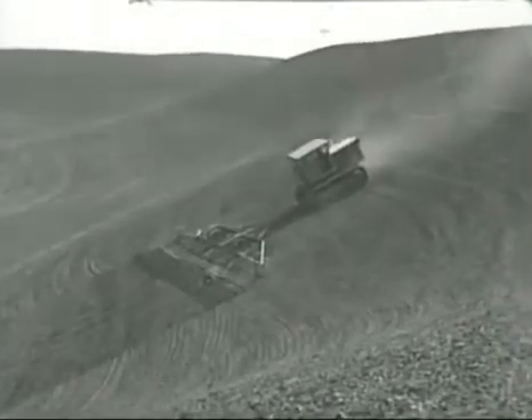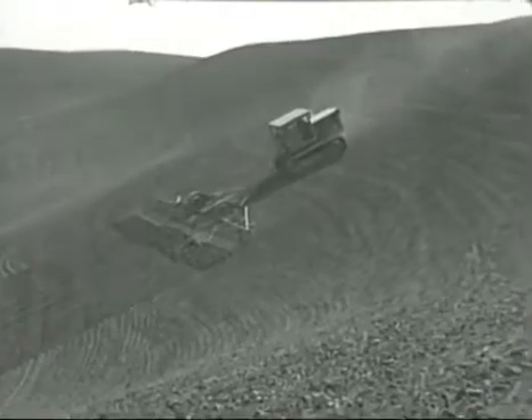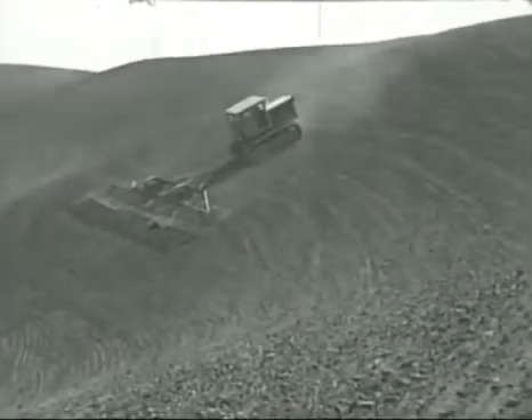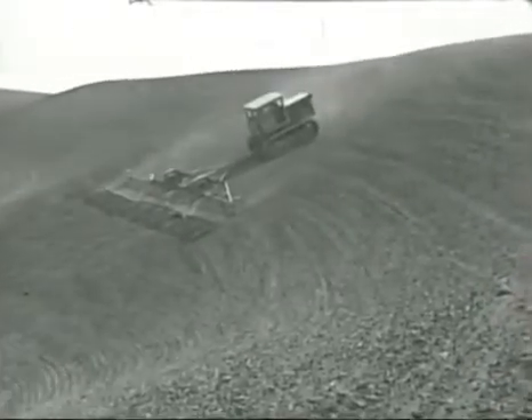Do you have hills on your farm? Well, so has E.A. Burgess of La Crosse, Washington. He bought a D7 to conquer them. Of course he does most of his farming on the contours, but when he wants to go up a 60% grade, he can certainly do it.